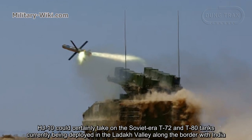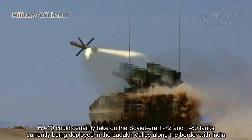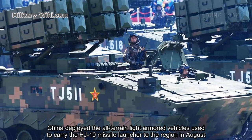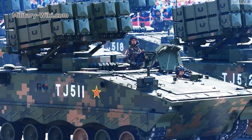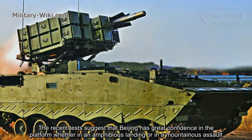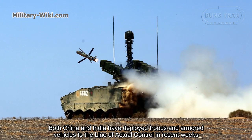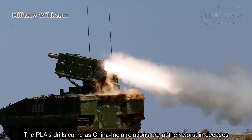The HJ-10 could certainly take on the Soviet-era T-72 and T-80 tanks currently being deployed in the Ladakh Valley along the border with India. China deployed the all-terrain armored vehicles used to carry the HJ-10 missile launcher to the region in August. The recent test suggests that Beijing has great confidence in the platform, whether in an amphibious landing or in a mountainous environment. Both China and India have deployed troops and armored vehicles to the Line of Actual Control in recent weeks, as China-India relations are at their worst in decades.